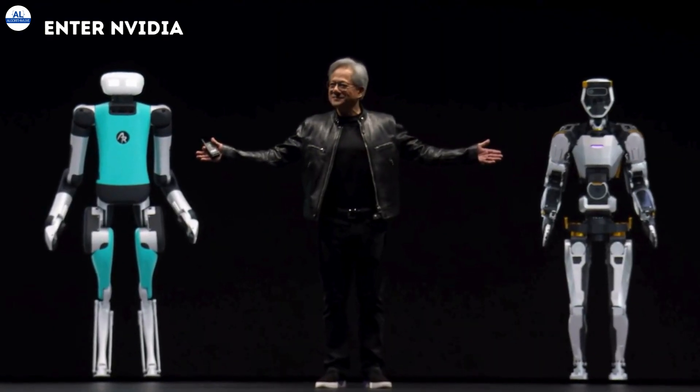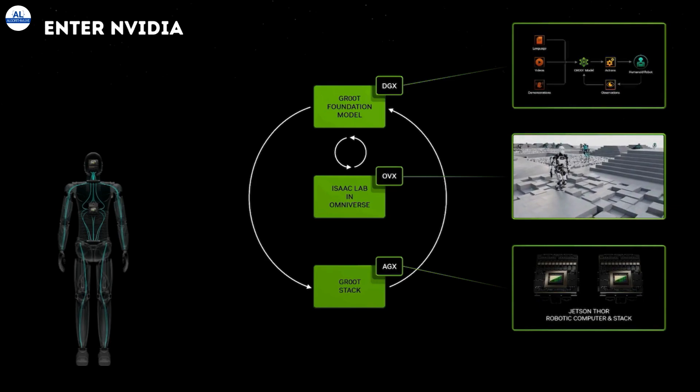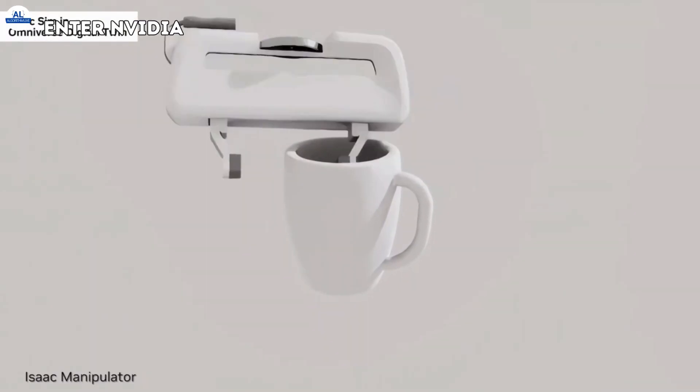NVIDIA, a tech giant known for its powerful graphics processing units (GPUs), is a major player in the AI revolution. They've developed a suite of tools specifically designed to empower robots, including the Jetson platform for embedded AI computing and IsaacSim, a powerful robotic simulation software.